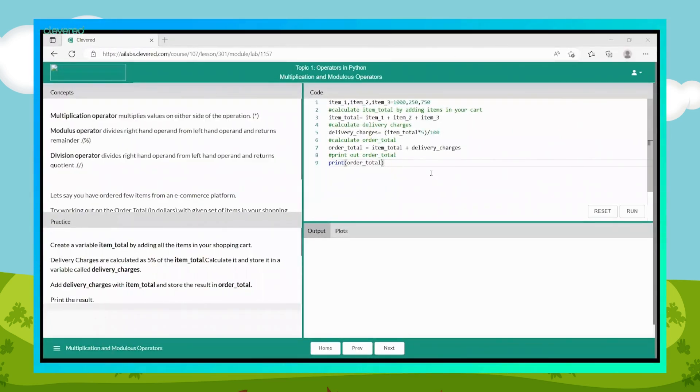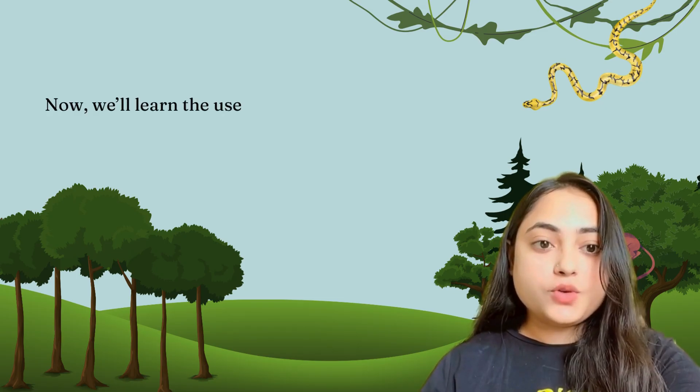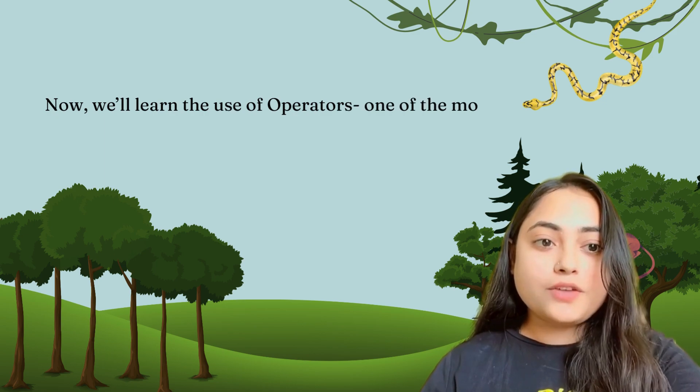Wonderful students! Now let's do another activity. Here is the scenario: you have selected a few items and put them in a shopping cart. We need to calculate 5 percent of the total cost using the multiplication operator. Create a variable item_total by adding all the items in your shopping cart. Calculate 5 percent of the item_total and store it in a variable called delivery_charges. Add delivery_charges to item_total and store the result in order_total, then print it.